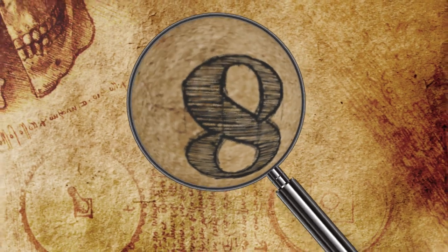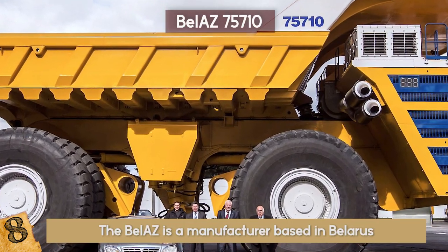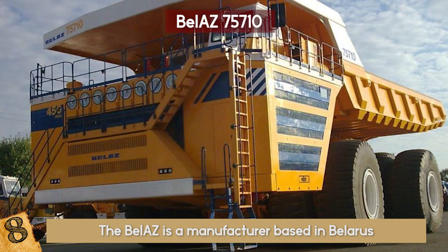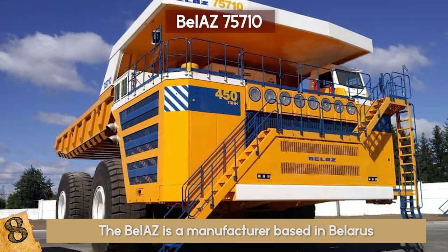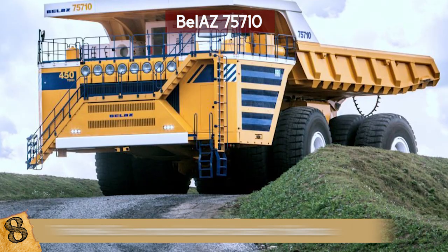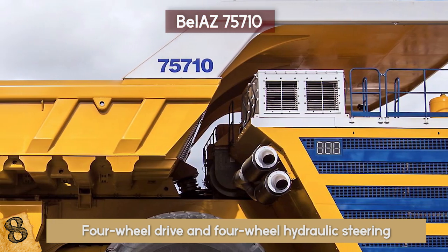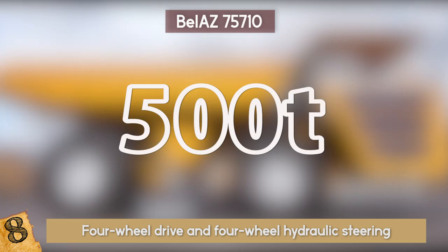Number 8: The BELAZ 75710. As the name suggests, BELAZ is a manufacturer based in Belarus. As of 2016, it is the world's largest, highest-payload capacity haul truck. The BELAZ 75710 is equipped with a two-axle setup, yet the wheels are four to an axle, requiring eight large 5980 R63 tires. It features four-wheel drive and four-wheel hydraulic steering, with a turning radius of only 20 meters. It can be loaded to a capacity of nearly 500 short tons and still drive as usual.